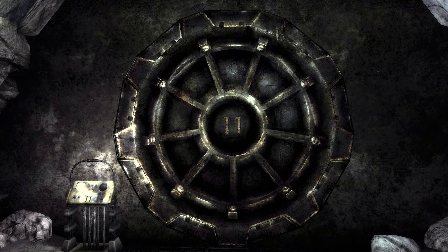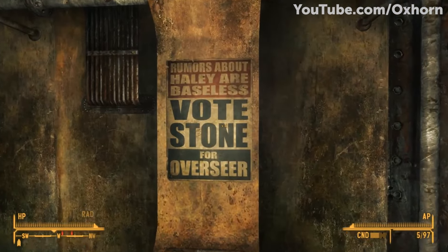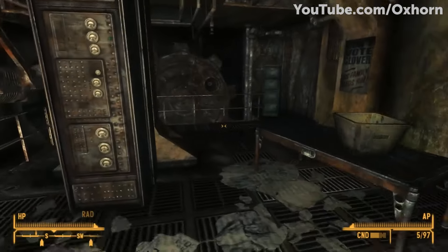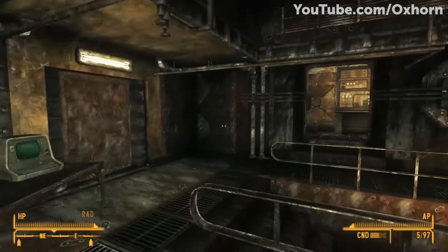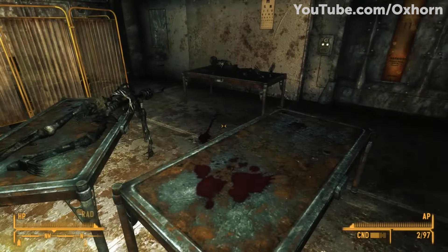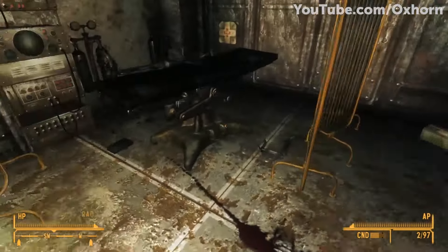Vault 11, from Fallout: New Vegas — found in the Mojave Desert of Nevada — can be found by the Courier, 200 years after it had already collapsed. This vault experiment served as a kind of Milgram experiment for Vault-Tec, as it tested whether or not the inhabitants would follow the orders of an authority figure, even if their orders were immoral and evil. They did this by having the vault mainframe announce that the vault dwellers would have to sacrifice one of their own every year in order to keep the vault's life support systems online. The angry vault dwellers universally agreed to sacrifice their first Overseer, who was privy to the experiment all along. This led to a vacancy in the Overseer position, and the vault would restructure to accommodate for it.